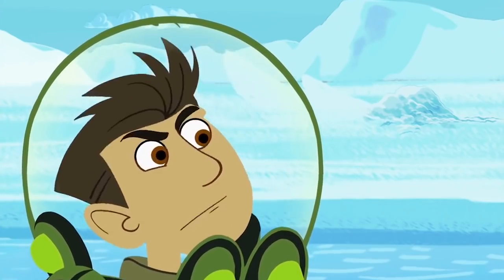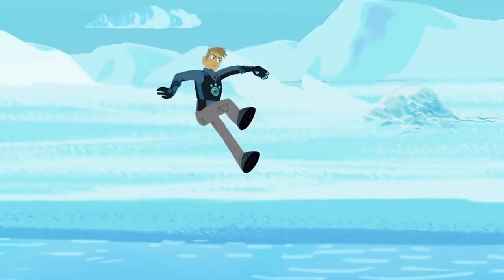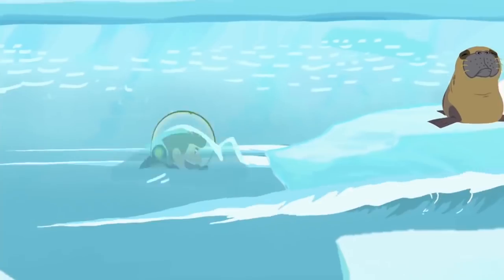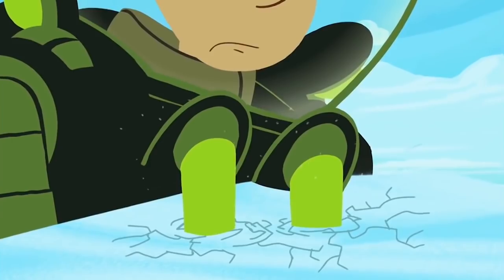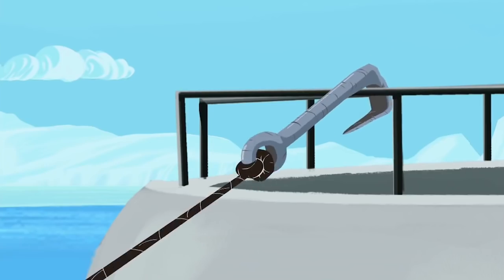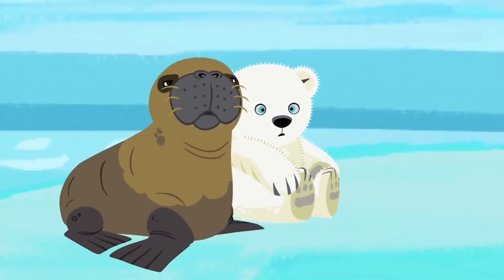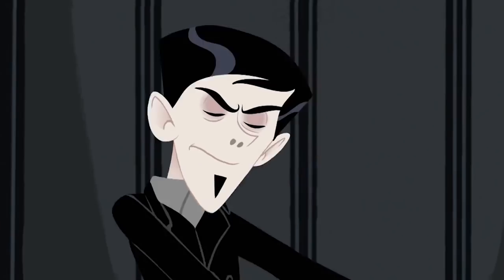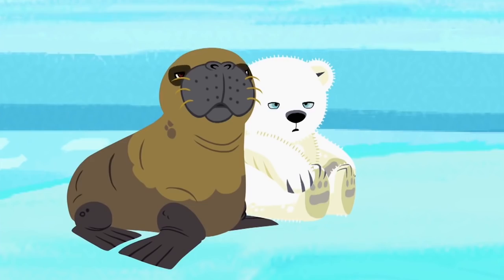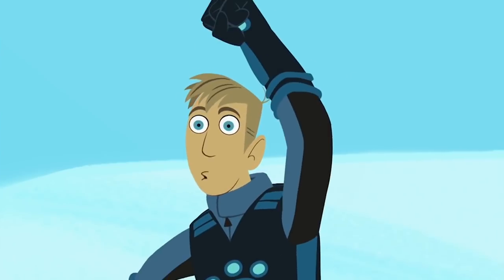Gotta slow him down with walrus power! Flippers don't fail me now! Tusk time! Flipper power to the max! You're not going anywhere with those cubs, Zack! Way to go, walrus man!